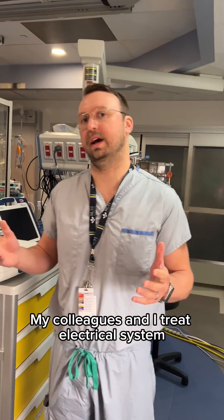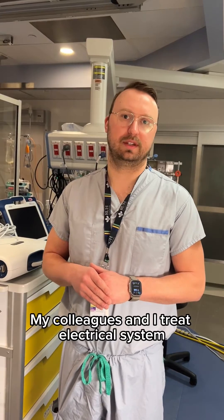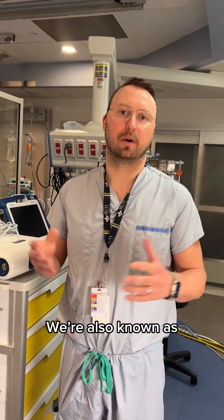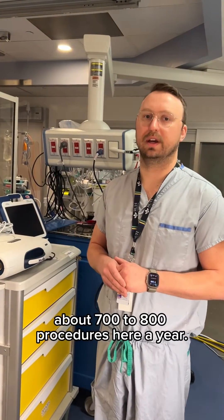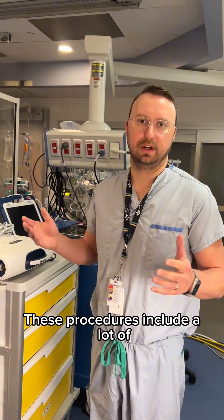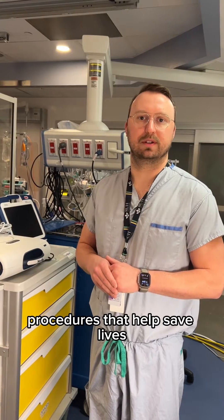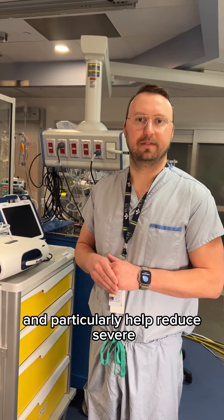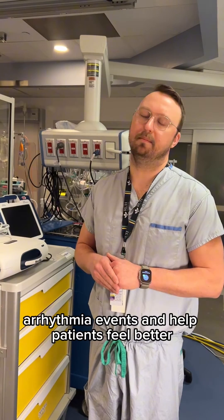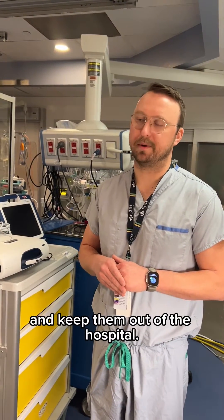My colleagues and I treat electrical system problems of the heart. We're also known as the electricians of the heart. We do close to about seven to eight hundred procedures here a year. These procedures include many that help save lives, reduce severe arrhythmia events, and help patients feel better and keep them out of the hospital.